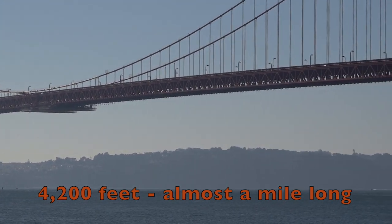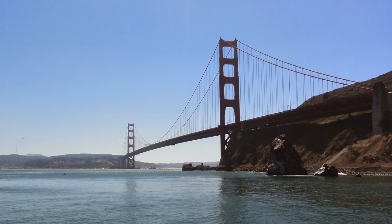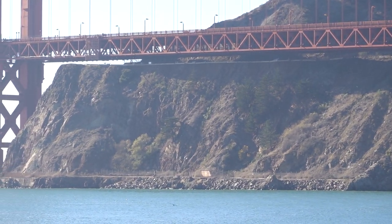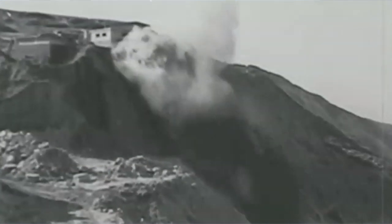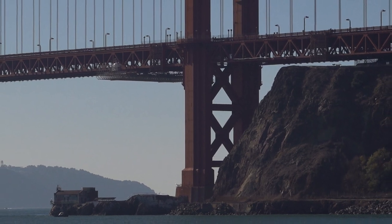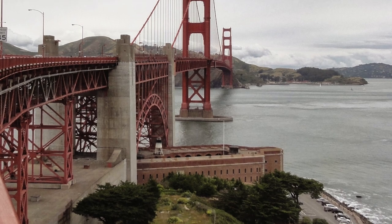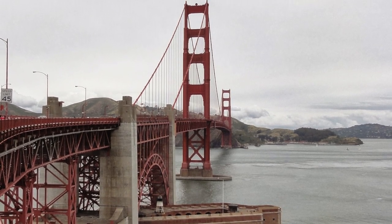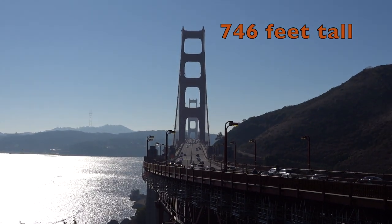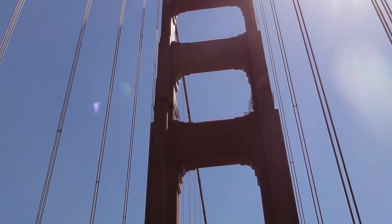This was more than twice as long as the span of any other bridge that had been built in the world at that time. Workers had to blast away rock under deep water, surrounded by strong currents, to plant the foundations for the two tall earthquake-proof towers that rise out of the water. Each finished tower is 746 feet tall — like 25 houses stacked on top of each other.